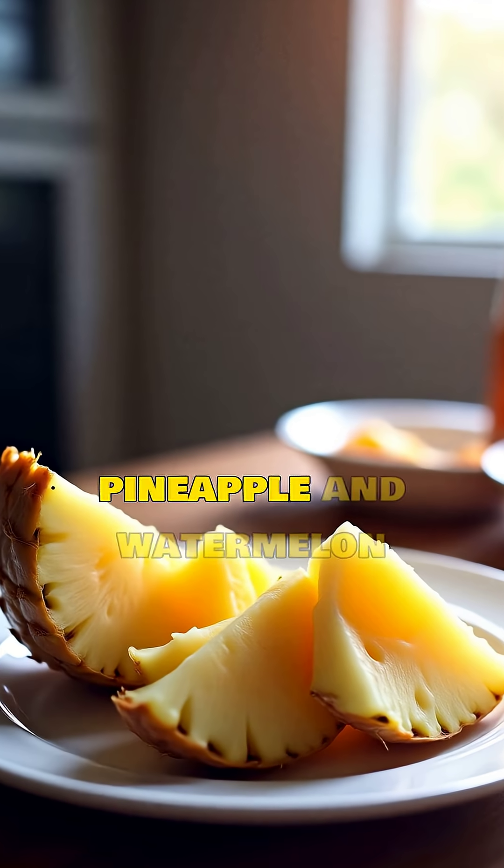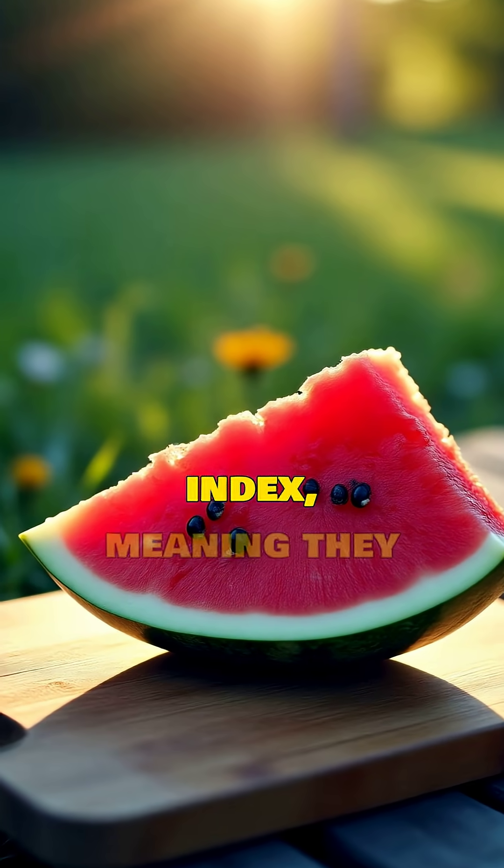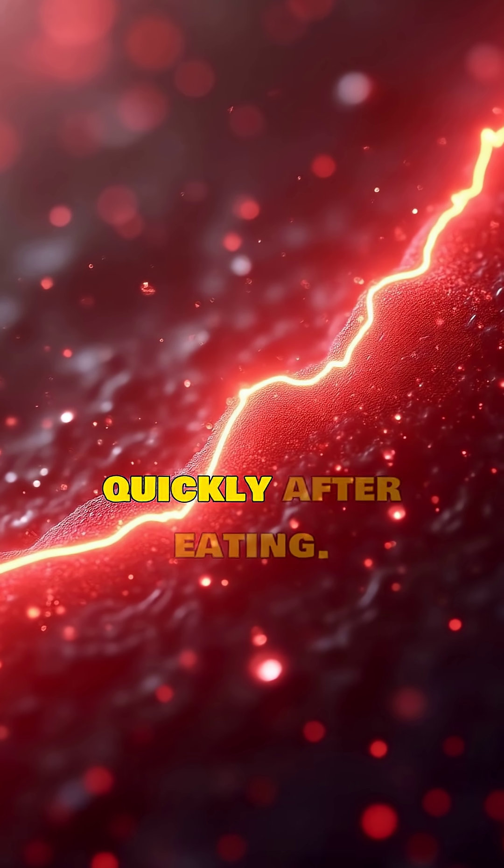Next, pineapple and watermelon. Both have a high glycemic index, meaning they raise blood sugar quickly after eating.